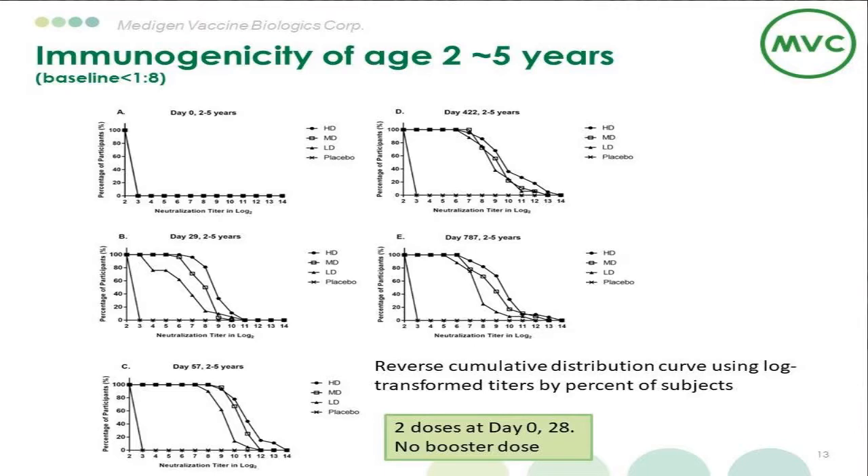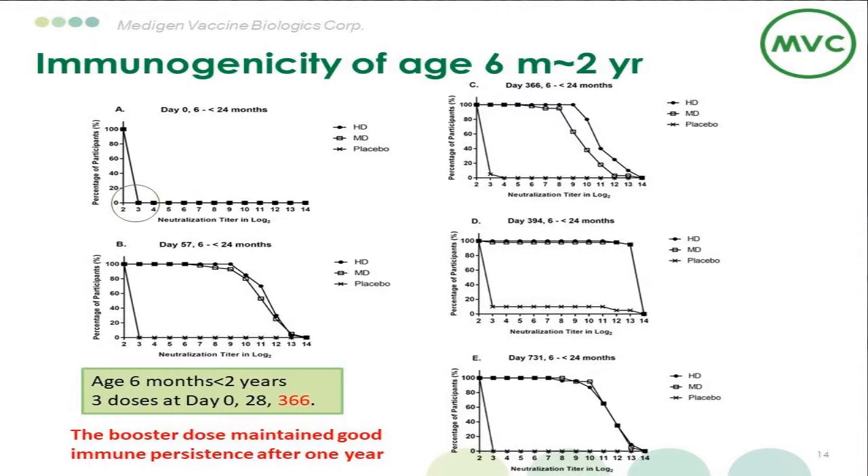The low-dose group also showed a drop at two years compared with one year. For age 6 months to 2 years, we had three doses at day 0, day 28, and one year later. Interestingly, all subjects in this age group were seronegative at day 29, meaning maternal antibodies had all disappeared before 6 months of age. Both mid-dose and high-dose elicited good immune responses, but mid-dose dropped significantly at one year pre-booster. However, after the booster dose, mid-dose performed as well as high dose.